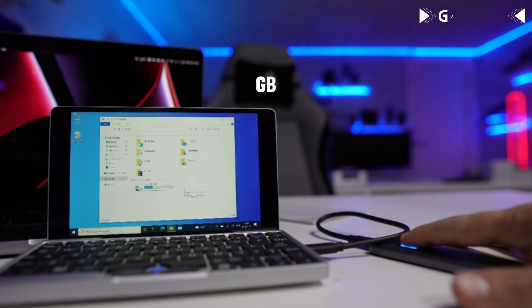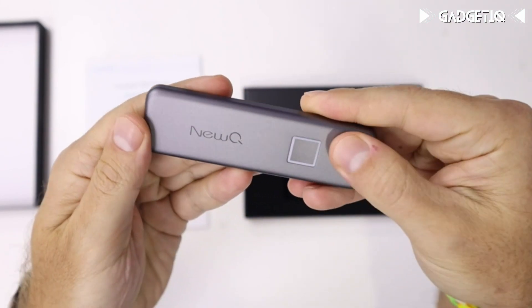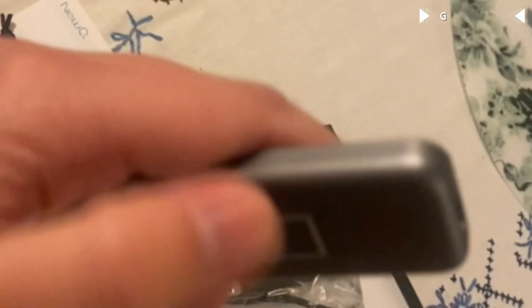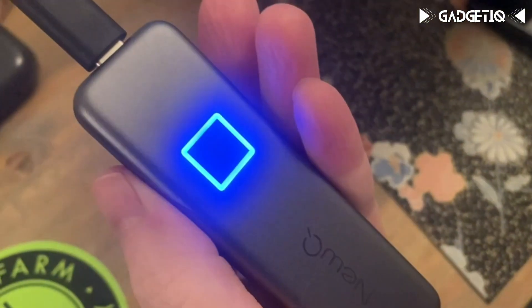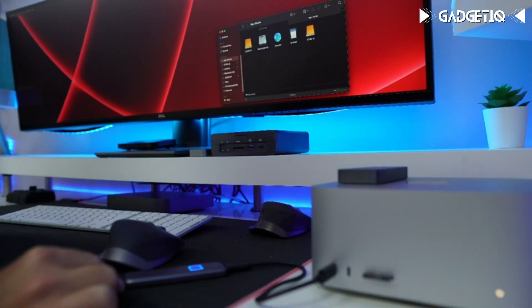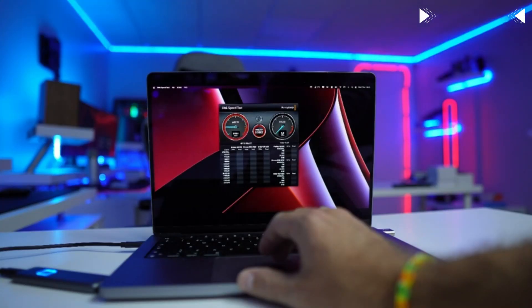It transfers 1GB of videos in seconds with its 540MB/s speed. Your data is locked away, and any unauthorized access attempts lead to data destruction, guaranteeing your privacy. Plus, it's as small as a USB flash drive, making it your portable data companion. Get the NEWQ External SSD today for top-notch data security and blazing fast data transfer — available now in the description below.